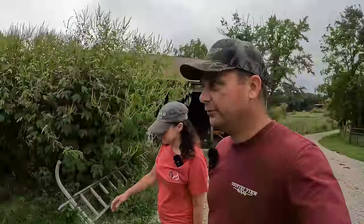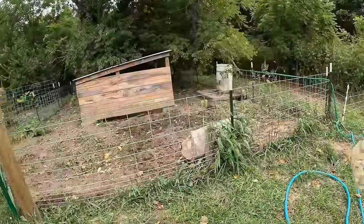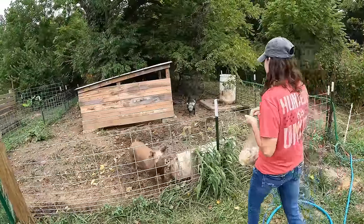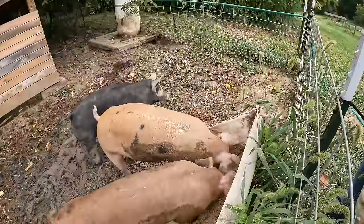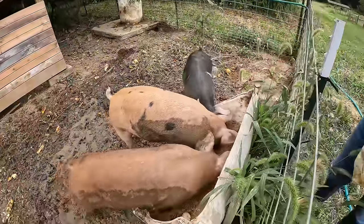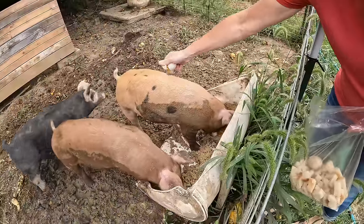Rebecca's the pig whisperer — animal whisperer of all types and sizes and shapes. Come here piggies! Here they come, like a stampede — a stampede of three. They'll fight over these eggs. Yes, they do. Unfortunately Daisy gets kind of left out. Yeah, she's a little bit smaller than the other two. We're planning on adding a second trough here when we get a chance.